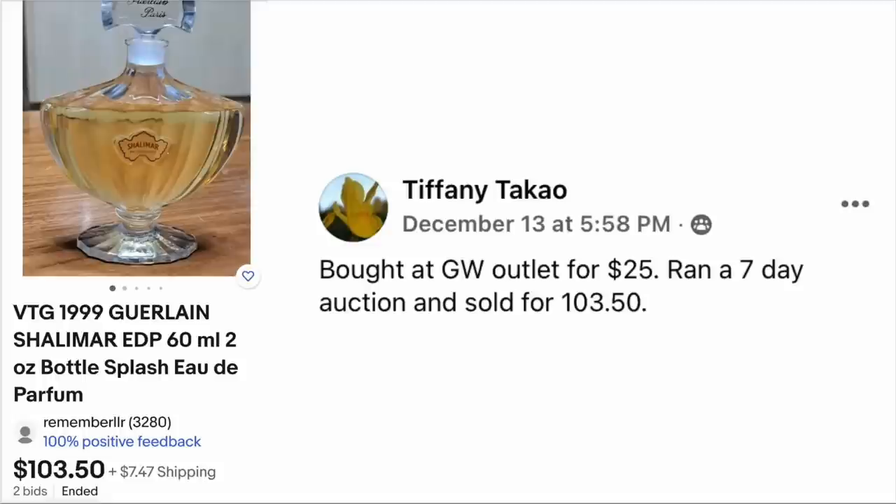Tiffany Takao bought at Goodwill Outlet for $25. Ran a seven-day auction and sold for $103.50. The item is vintage 1999 Shalimar perfume. My mother used to wear that and everything she had smelled like Shalimar. This sold for $103.50.